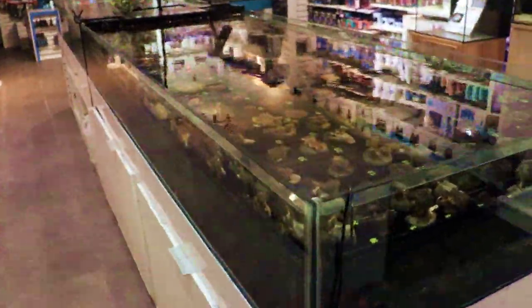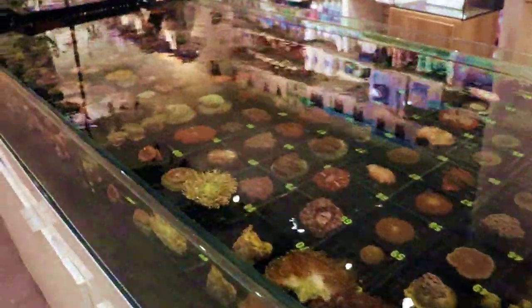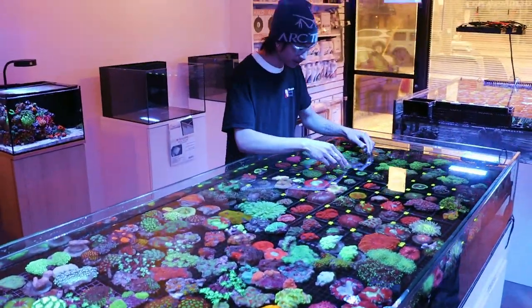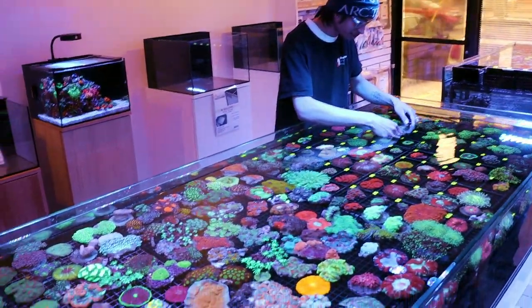That took a lot longer than I expected. These tanks are full — I'm going to give them the evening and then pick up the camera tomorrow and show you how they're looking. Lights are off, very tired, very late. Come back after a break and they're going to be looking very, very different. That's the thumbnail right there — boom! Perfect.